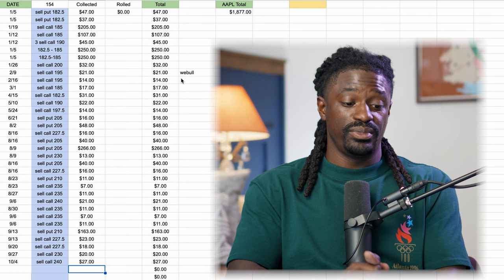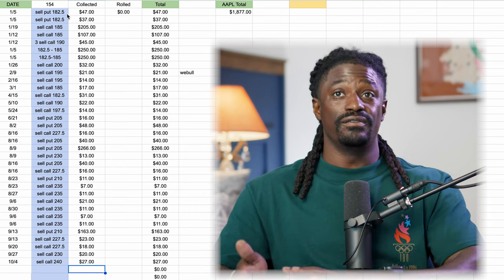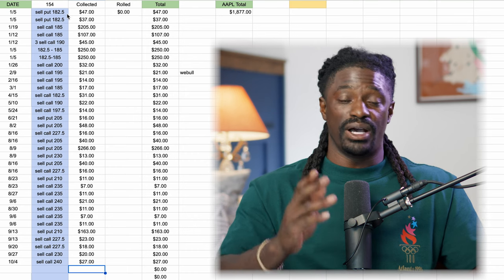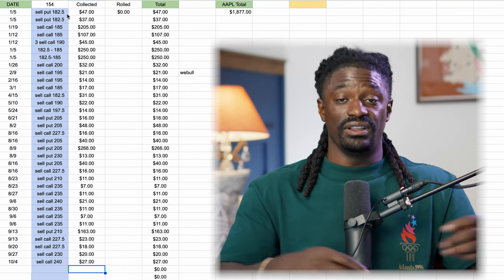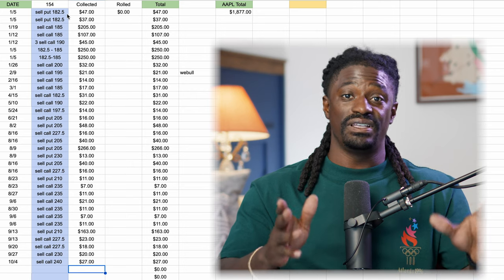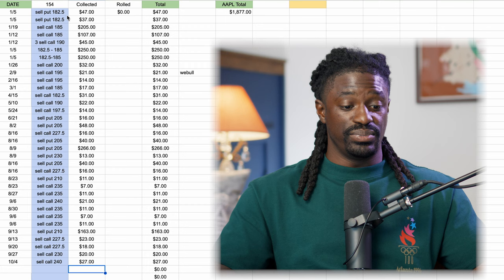This is my option premium tracker where I've been selling options on Apple over the other shares I have inside my Moomoo account and my Webull account. If you want to get to Moomoo, I'll leave a link down in the description — sign up and they're giving you 15 free shares to get started investing inside that platform today. Take advantage of that opportunity.